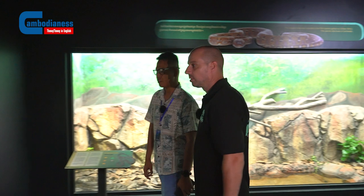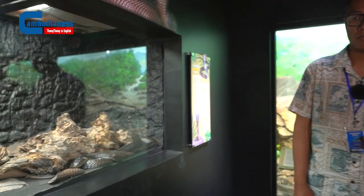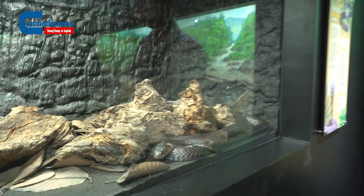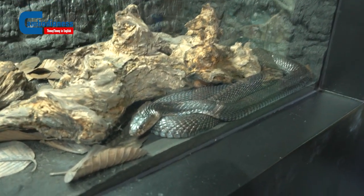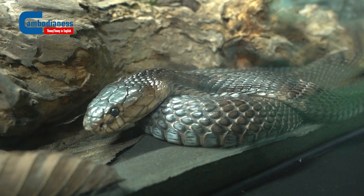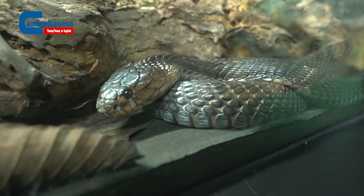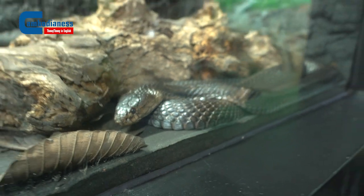This one is also very dangerous, but only dangerous if you try to catch or kill it. If you give it the chance, it will run away. It doesn't want to fight people — it tries to avoid humans as well. Always tries to avoid people. So we have some around the corner which cause more problems with people because they're not very fast and they rely on camouflage.